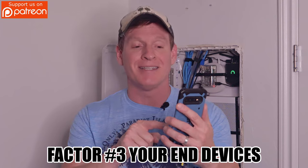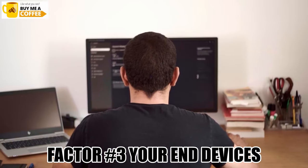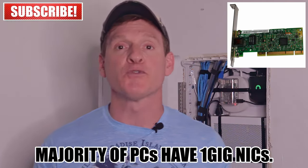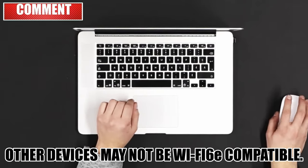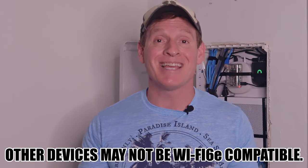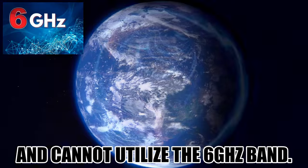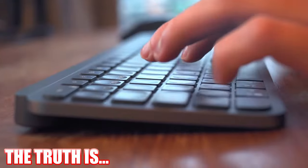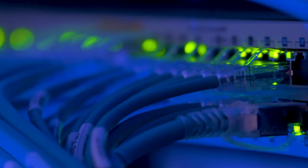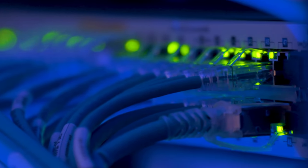Factor number three is your end devices. For example, your desktop PC probably has a 1GB network interface card, and that only allows for 1GB max speeds. Or maybe you have phones, laptops, tablets, or TVs that are not Wi-Fi 6E compatible, which means they cannot utilize the 6GHz band for faster speeds. There are no internet speed settings you can change that can make your internet speeds faster than your end device's hardware max speeds.